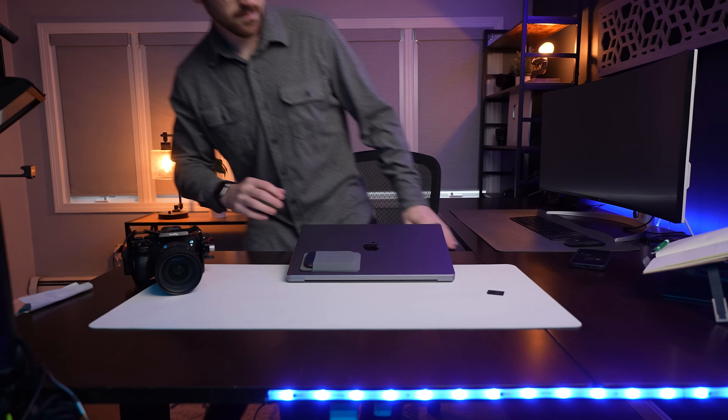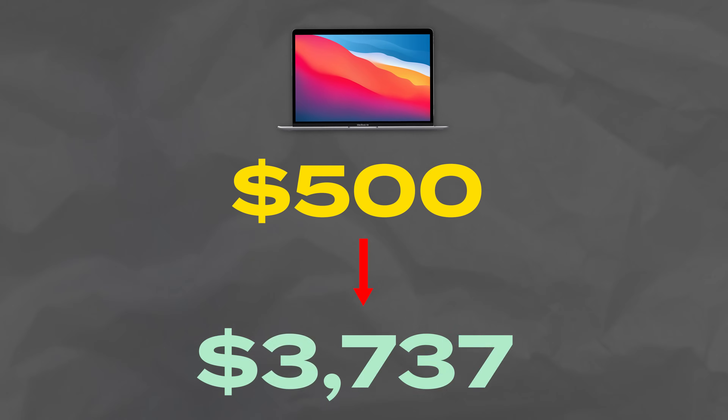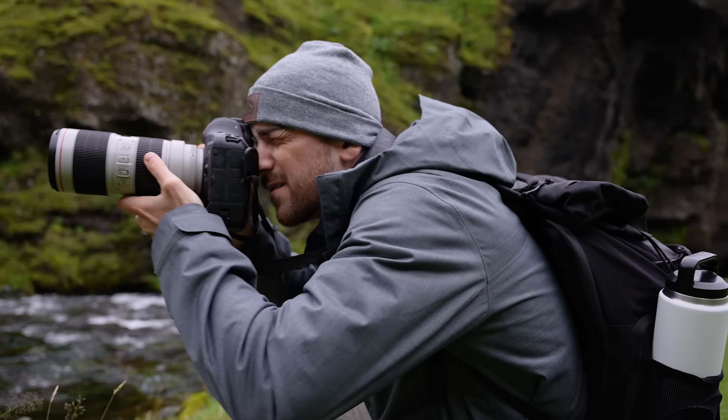So you want to buy a laptop to edit videos whenever and wherever inspiration strikes. But what laptop should you buy in 2024? If you stick around for the entire video, I'll give you some recommendations that might surprise you, including options as low as $500 all the way up to $7,000. My name is Anthony Gallo. I run contentcritter.com where we teach you how to edit and monetize professional videos.